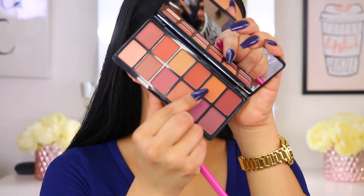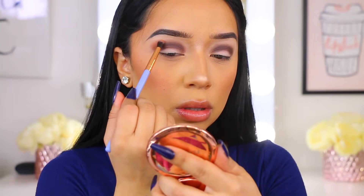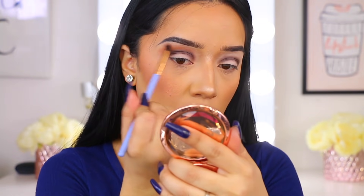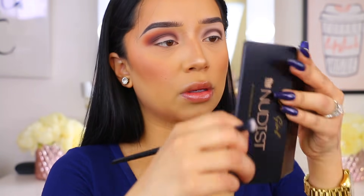Now I'm going to jump into the Feverish palette and I'm taking this orangey — I don't know if it's a brown, but it's an orange color. Again, pigment on pigment on pigment. I was so surprised. I was just happy overall with the outcome of these eyeshadows — the way they perform, the quality, the blendability, the pigmentation. It was just there.